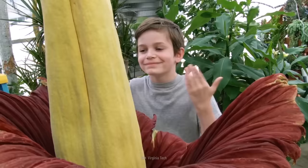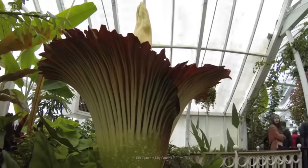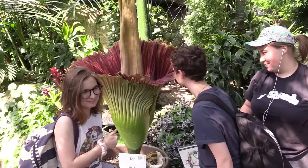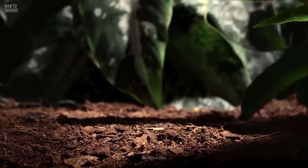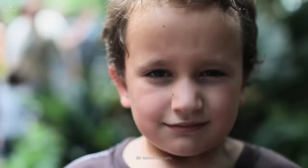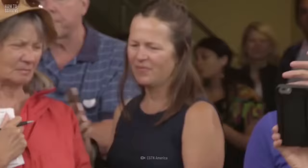Amorphophallus titanum, also known as the corpse flower, is native to Sumatra in Indonesia. It appears rarely, blooming for just a few days at a time, sometimes for as little as 24 hours and only once every 7 to 9 years. The flower can be huge, sometimes growing up to 6 meters tall and 4.5 meters across.